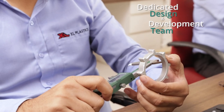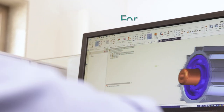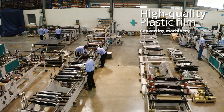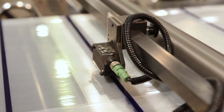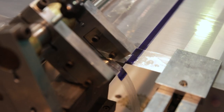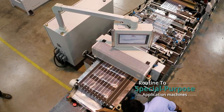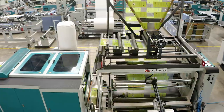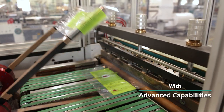From the design of machines custom tailored to your production line's unique needs, to the delivery of precise converting solutions needed to achieve streamlined efficiency of your manufacturing process. From routine to special purpose application machines, we at XL Plastics stand for exceptional machines with advanced capabilities.